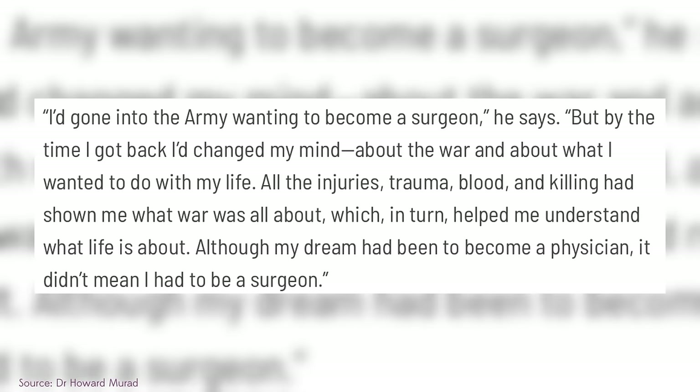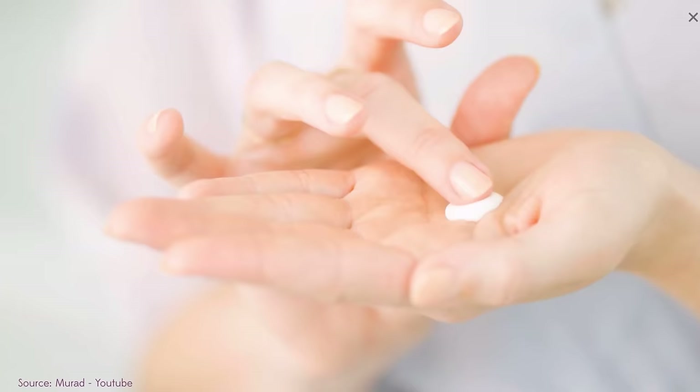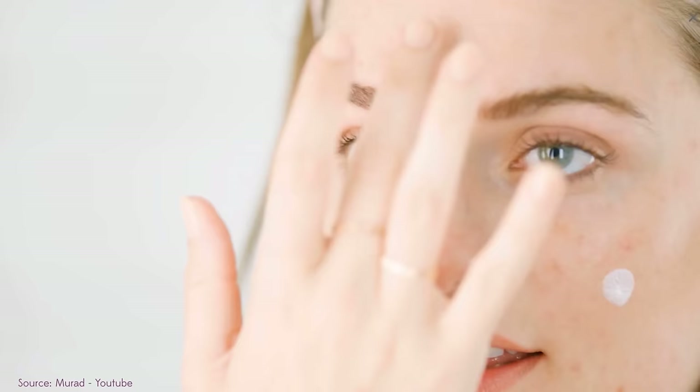Dr. Murad himself is amazing. He has such a phenomenal story — from growing up as an immigrant to going to war, realizing he didn't want to work in trauma surgery, coming back to become a dermatologist, and now working on skincare and painting. I've gotten to meet him in person and he's amazing. And so is this sunscreen. It feels relatively lightweight on the skin, almost completely mattified, keeps oil at bay, and is an option for people who tend to break out more.